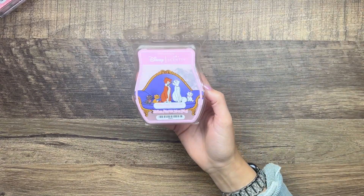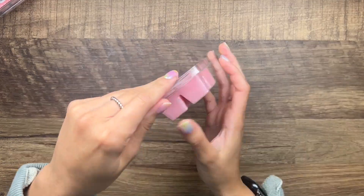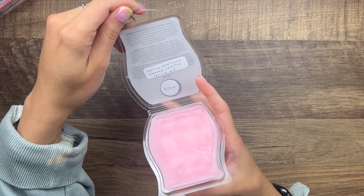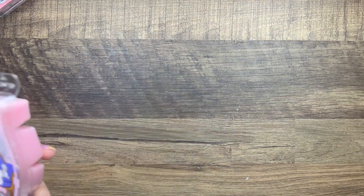Then we have the new Aristocats Absolutely Perfect Bar — cherry blossoms, creamy vanilla, and spring air. It's just a floral scent. I'm not really a big fan of cherry blossom scents, but of course I have to try out every new scent that comes out, so we're gonna give that one a go.